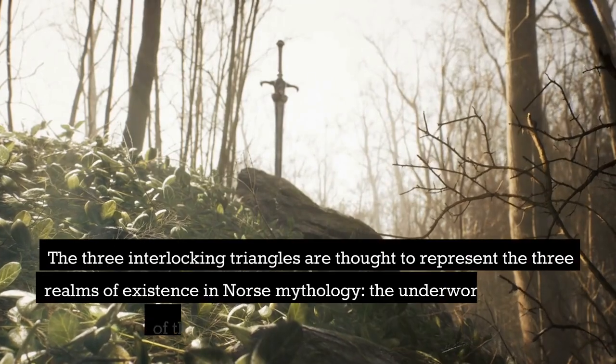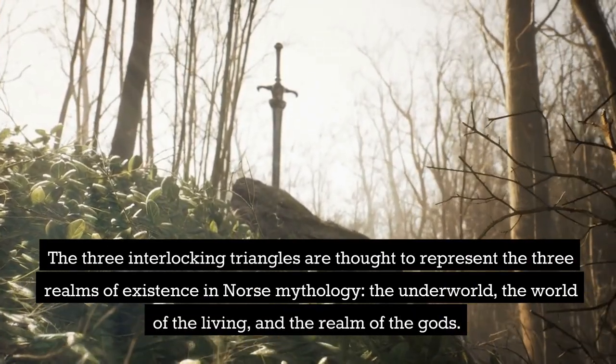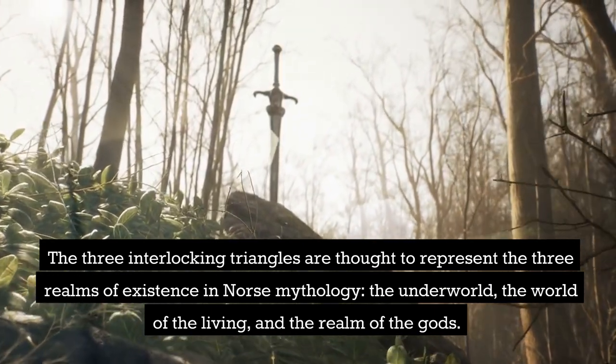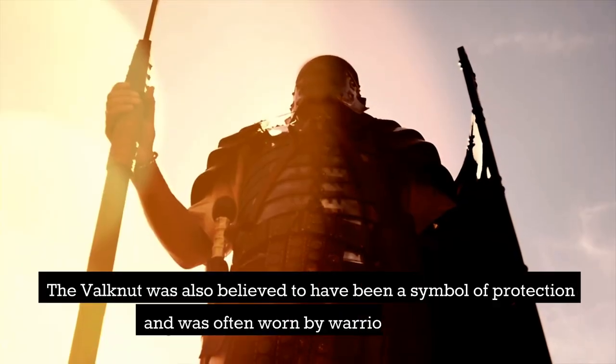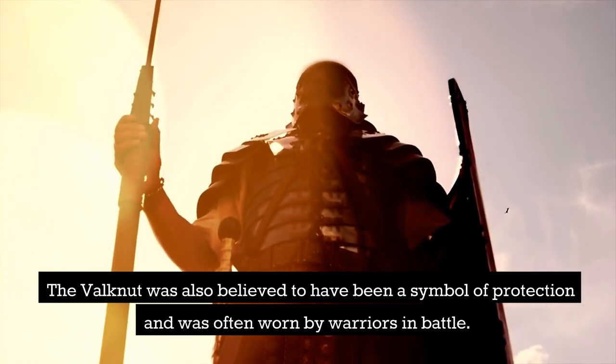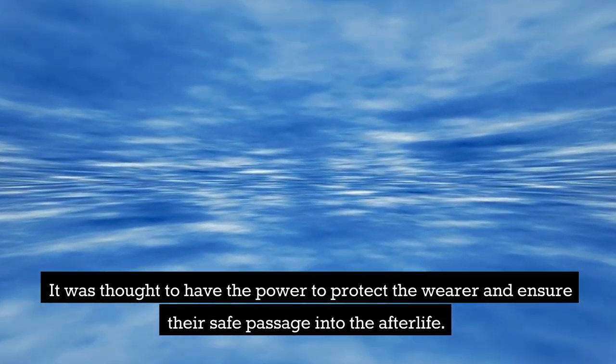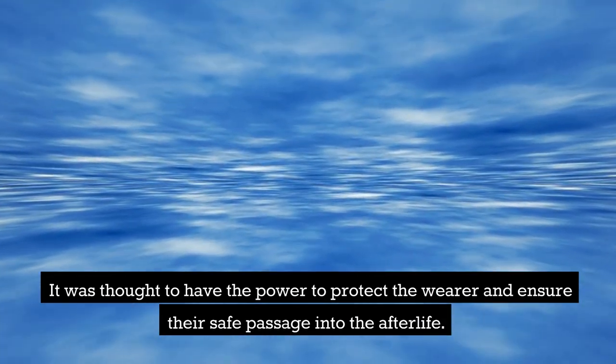The three interlocking triangles are thought to represent the three realms of existence in Norse mythology: the underworld, the world of the living, and the realm of the gods. The Valknut was also believed to have been a symbol of protection and was often worn by warriors in battle. It was thought to have the power to protect the wearer and ensure their safe passage into the afterlife.